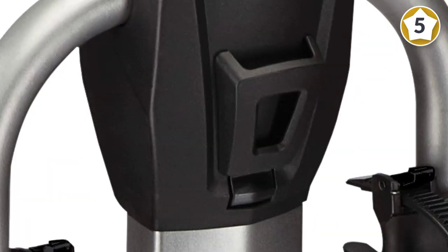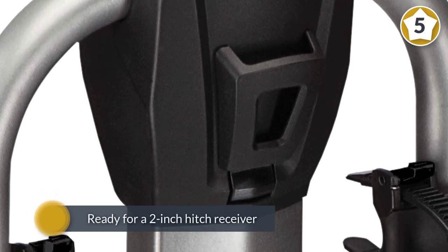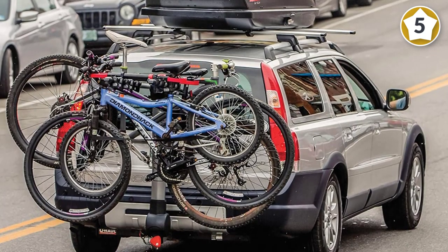It is ready for a two-inch hitch receiver but can also be adapted to suit a one-and-a-quarter inch receiver. A tool-free speed knob quickly tightens and locks the rack to your car.